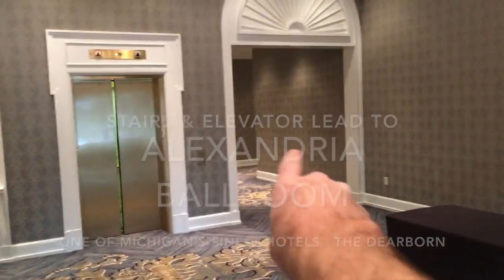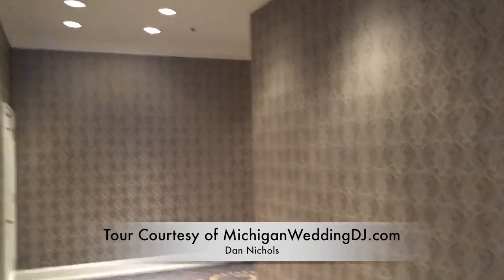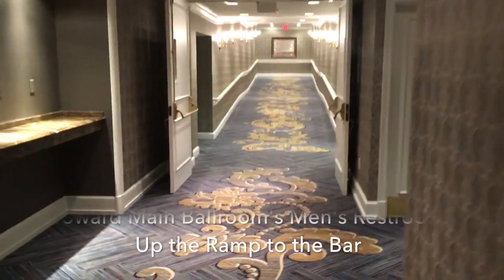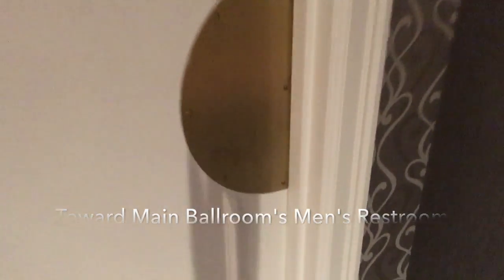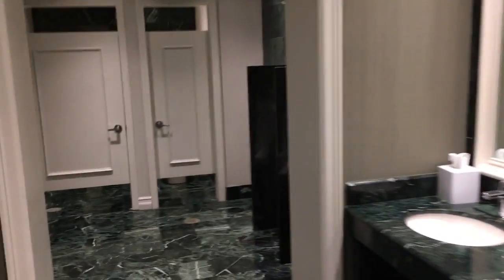Those are the elevator and stairs — I'll show you those go up to the Alexandria ballroom upstairs. Now I'm headed down through the hallway; it kind of veers off to the right away from the ballrooms. This is where your guests would go to the bathroom, or if they get there really early there's a ramp right there that goes up to the bar.